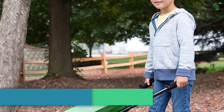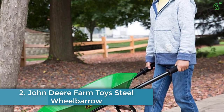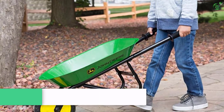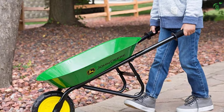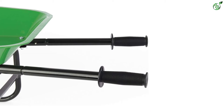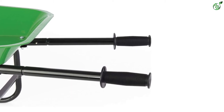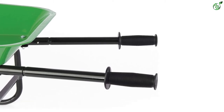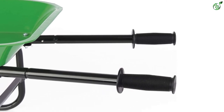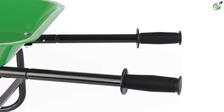Number 2: John Deere Farm Toys Steel Wheelbarrow. If you are familiar with professional agricultural work or construction, you must be familiar with John Deere. John Deere also designs small replica toys that are exactly identical to the real machines. The John Deere Steel Wheelbarrow is an exact replica of the full-size John Deere wheelbarrow.